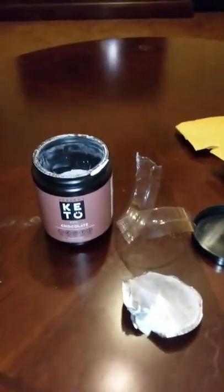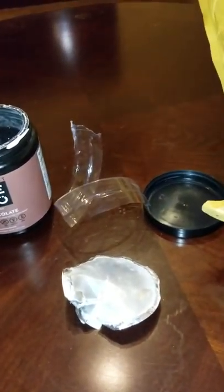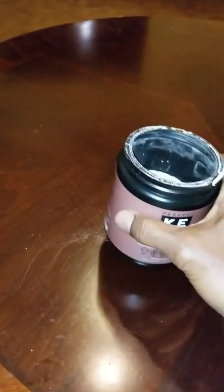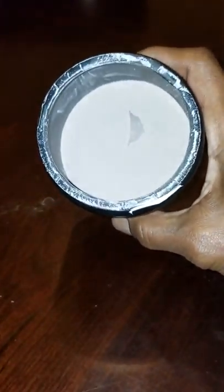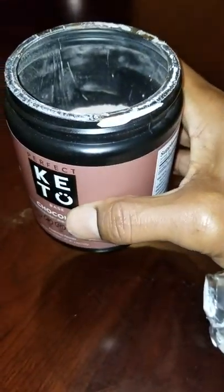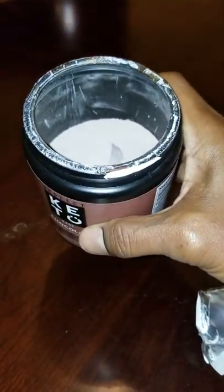Hey everybody, this is Black Razorback. I just got my Perfect Keto base chocolate in the mail today. It was $48 and some change. I'm kind of shocked — this stuff is $48 for this. Look at what's in there. This thing is not even half full. Can you believe this? $48 for a half-full container? You mean to tell me Perfect Keto could not fill the container up for $48?